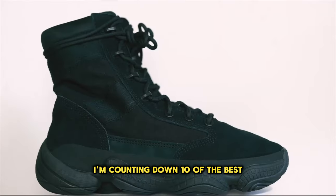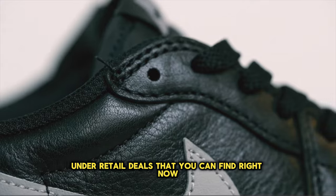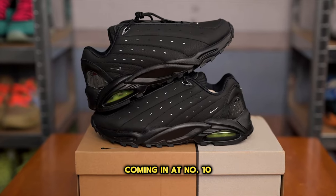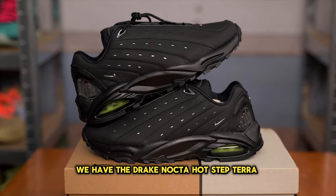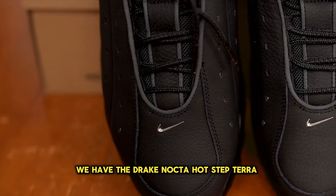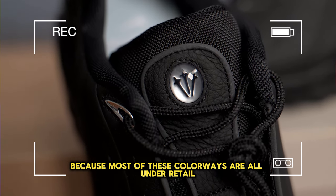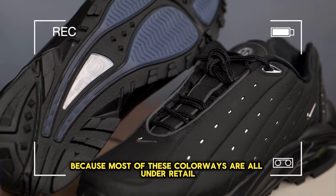I'm counting down 10 of the best under retail deals that you can find right now. Coming in at number 10, we have the Drake Nocta Hot Step Terra. This one is pretty crazy because most of these colorways are all under retail.